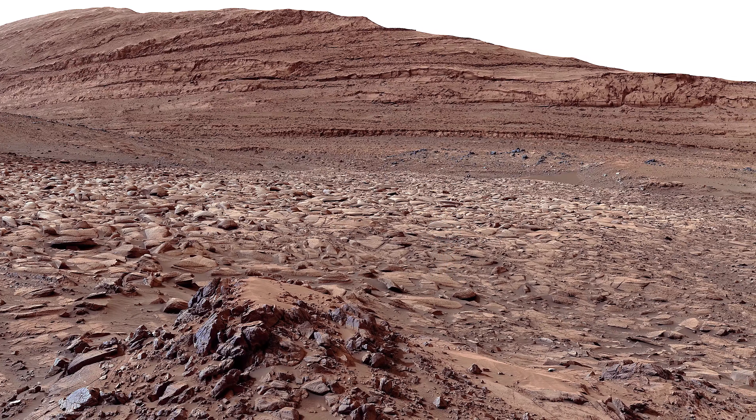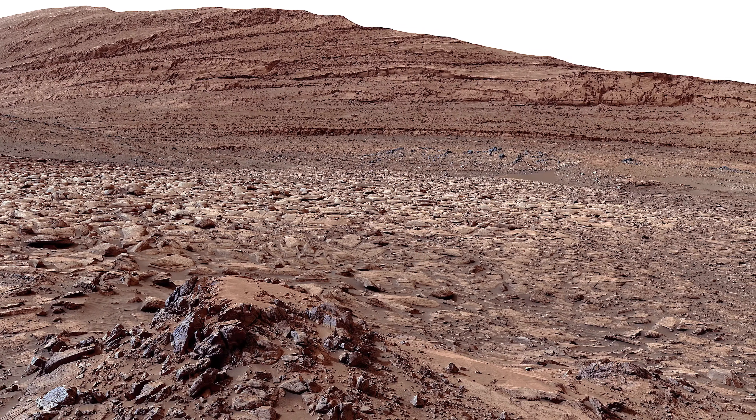While not deadly, this is something we must consider if humans are to set foot on Mars.